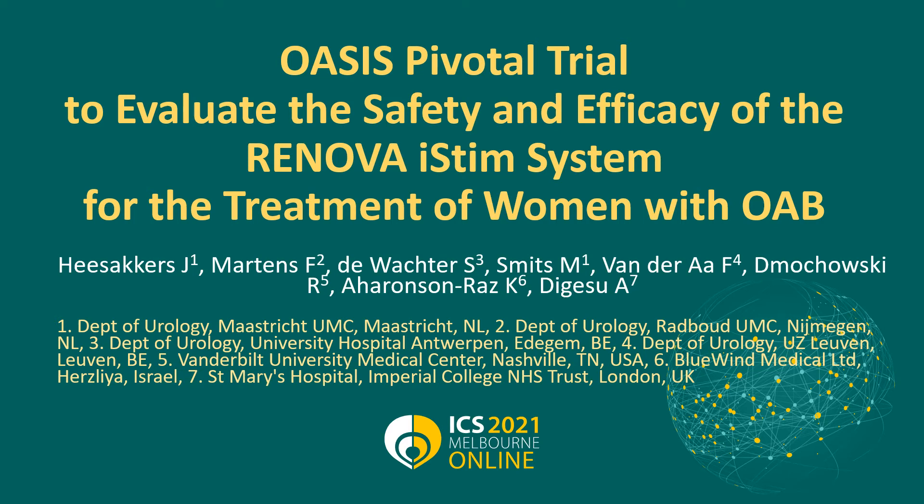Hello everybody. My name is John Hezakkers and I want to present about the OASIS pivotal trial that evaluates the safety and efficacy of the Renova i-STEM system for the treatment of women with OAB. This on behalf of the consortium that is conducting this study.